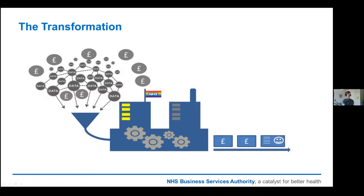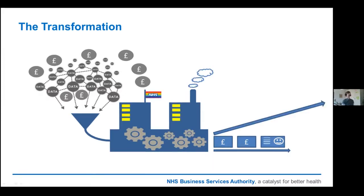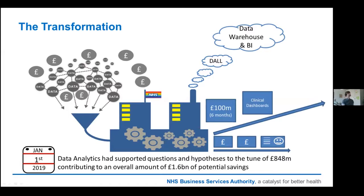In early 2014, the challenge was laid down: could the NHS BSA deliver £1 billion of annual recurring savings by March 2018? This really kick-started our data analytics and insight area. We set up a data science team known as the DAAL, who quickly identified £100 million worth of savings in the first six months. That got us the buy-in we needed to carry on our analytics journey. By 2019, the NHS BSA had reached the target of identifying savings of a billion pounds, and data analytics supported that to the tune of just over £800 million.